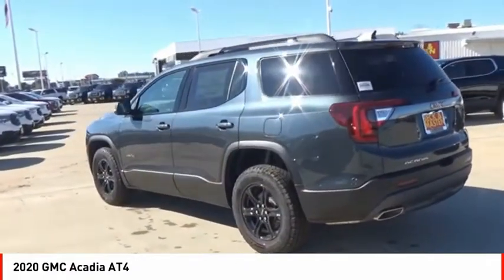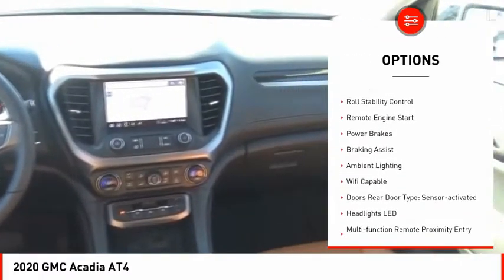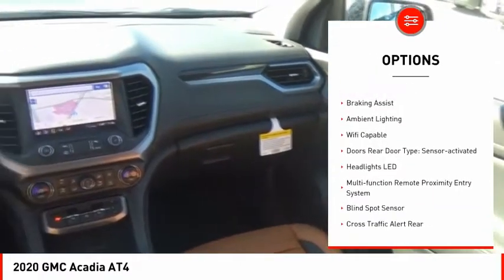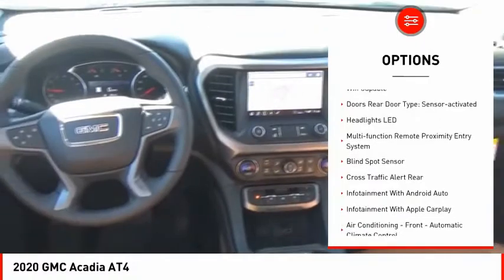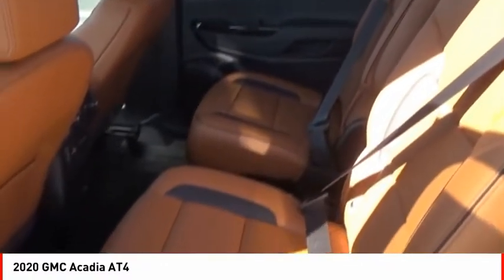Here are some of this vehicle's great options: power windows with safety reverse, hill descent control, roof rails, traction control, stability control, roll stability control, remote engine start, power brakes, braking assist, and ambient lighting.